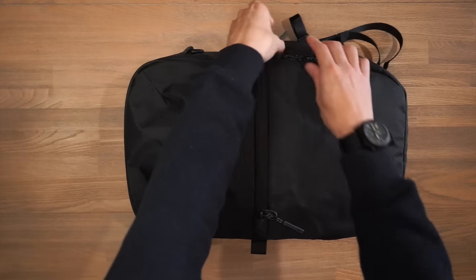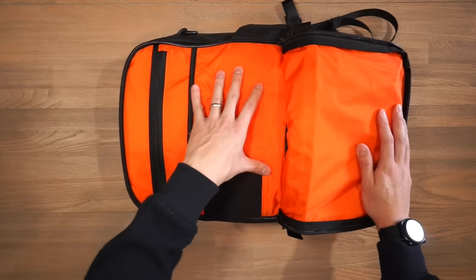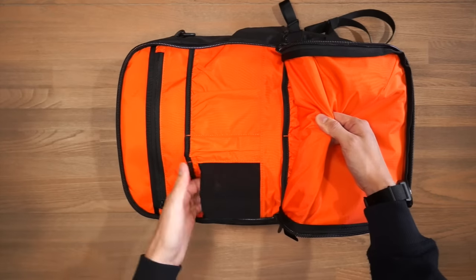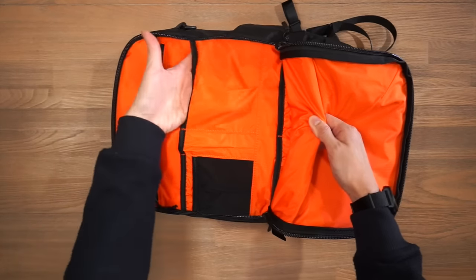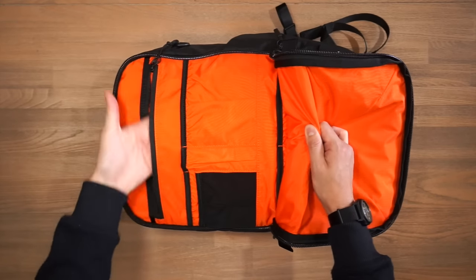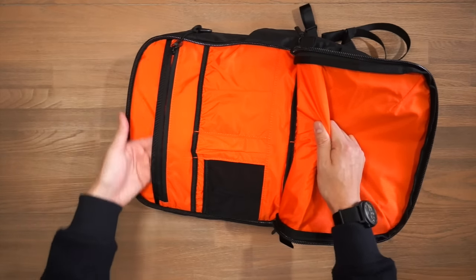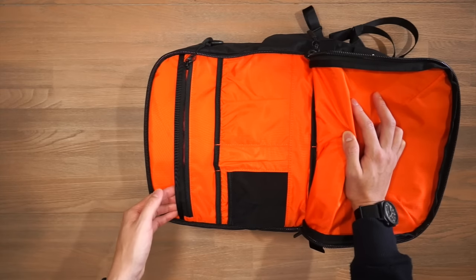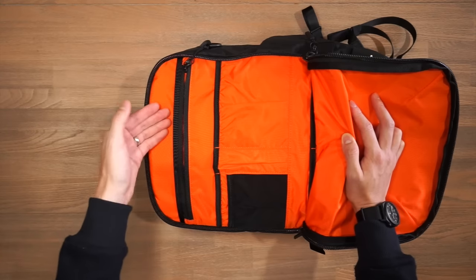The next compartment is the admin organization compartment where you can store and organize smaller bits and pieces, and here you can see the beautiful orange ripstop liner. There are two large stretch pockets at the bottom, a mesh pocket, another pocket behind that, a pen slot, and then a bigger pocket. Above that there's a zippered compartment to separate and secure different sized items, and behind it a large slip pocket that goes all the way to the base — good for documents, papers, or even a second laptop. Note this isn't a dedicated laptop sleeve, so a separate sleeve or case is recommended to protect your laptop.